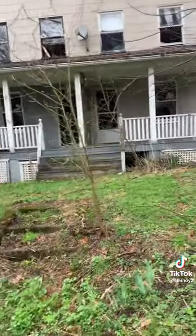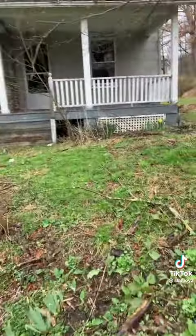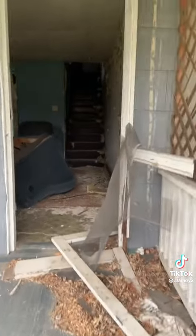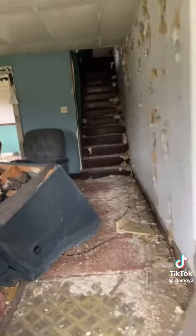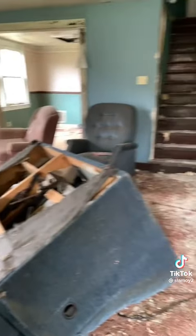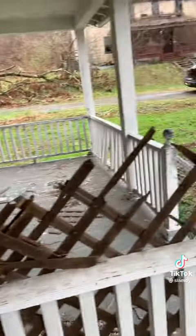We're going to check out one more of these houses just to see — there's furniture and all kinds of stuff in this one. The furniture's not that old, relatively speaking, not what you would expect.